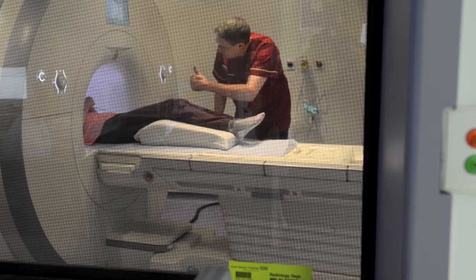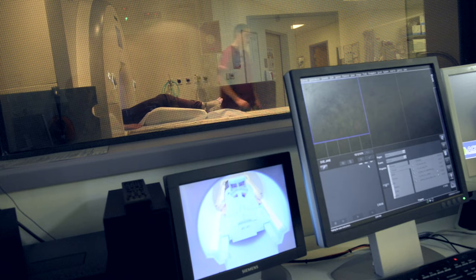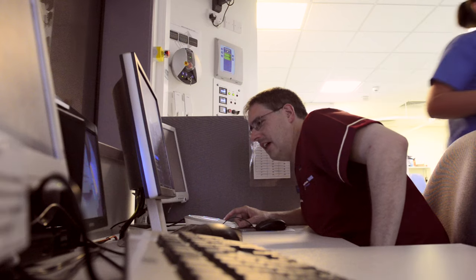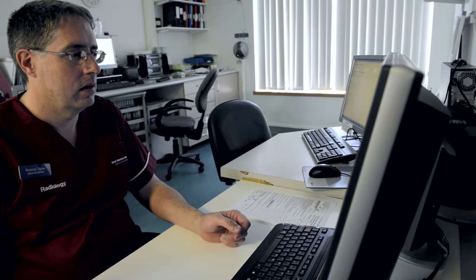I personally wasn't claustrophobic but I'm aware of friends and family who have been. It's an open-ended tunnel — you're not enclosed in a sealed area — and with the scanner here they have a mirror so you can actually see your feet out, which can be quite helpful because you're aware there is an exit point.